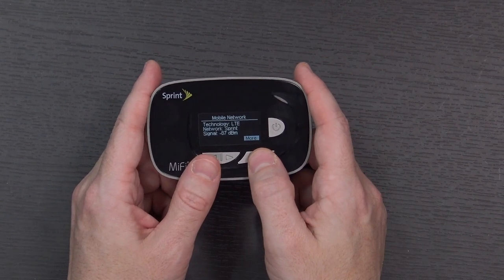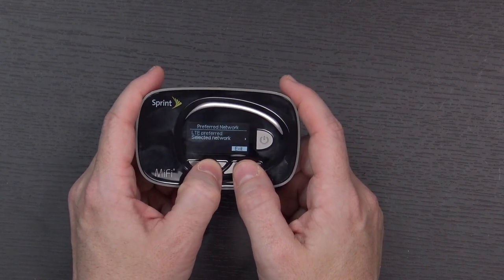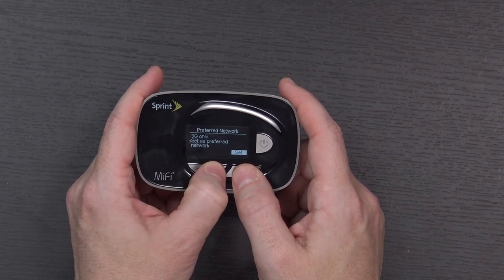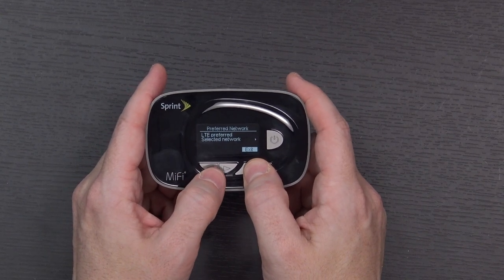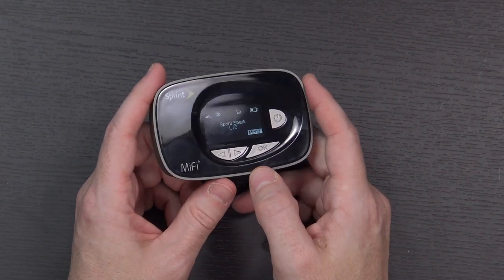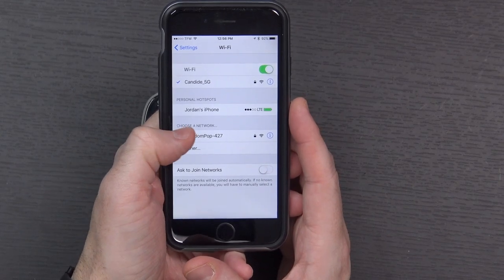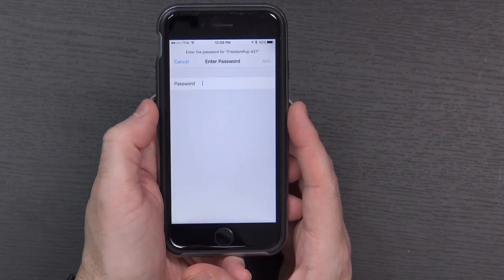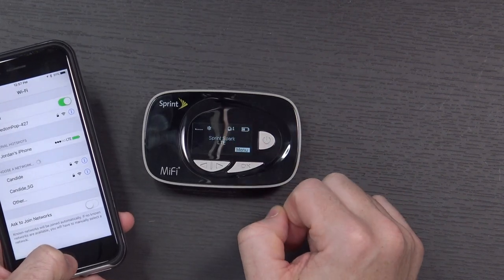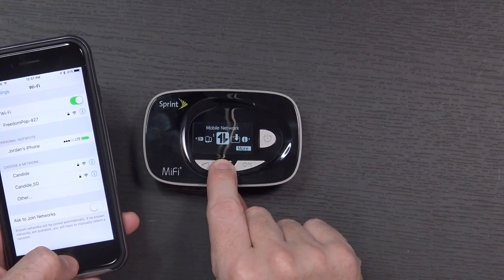Under mobile network it shows the technology as LTE on Sprint's network, the signal strength, and it says LTE preferred. I can also set it to 3G only, but I want LTE preferred. Under connected devices you can see anything that's joined. From my phone I can see FreedomPop as a Wi-Fi network — I put the password in and it joined. The display now shows 1 connected device and mentions Jordan's iPhone 7, so it's working as expected.